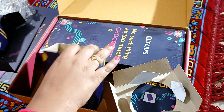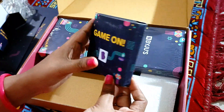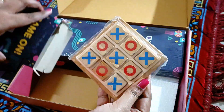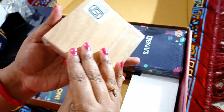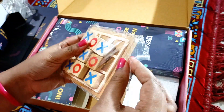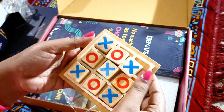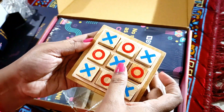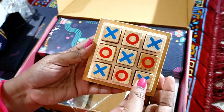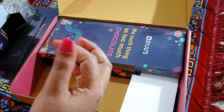Now let's check what's there in the next box. It's written 'Game On,' so I'm guessing it is the tic-tac-toe board. Yes! This is really nice — you can use it to play. It's wooden — interesting. You have these crosses and circles marked on wooden pieces. You can use them to play tic-tac-toe.